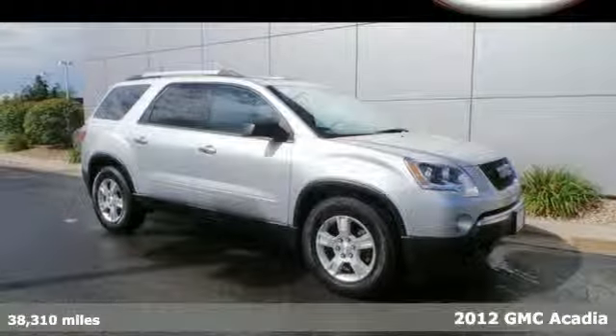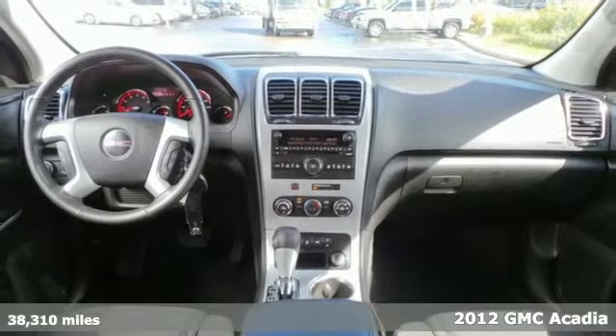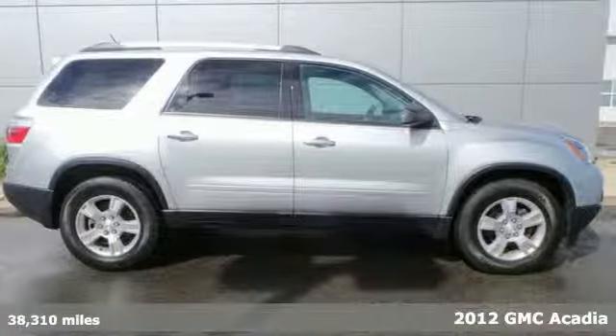Here's a 2012 GMC Acadia. The three rows of seating offers a combination of comfort and performance. It comes with front and rear air conditioning, keyless entry and a security system.